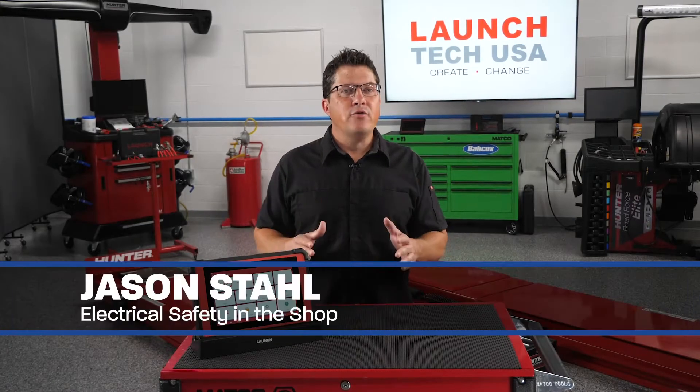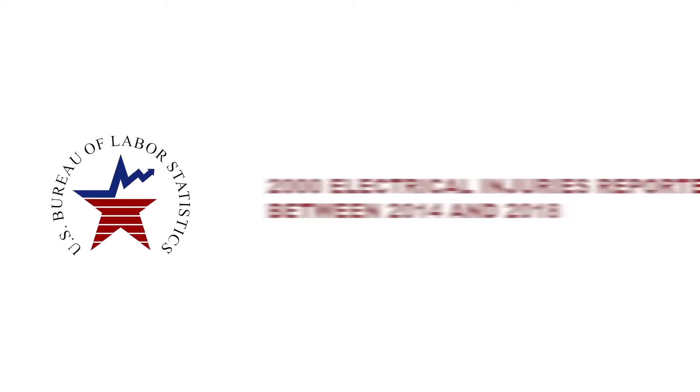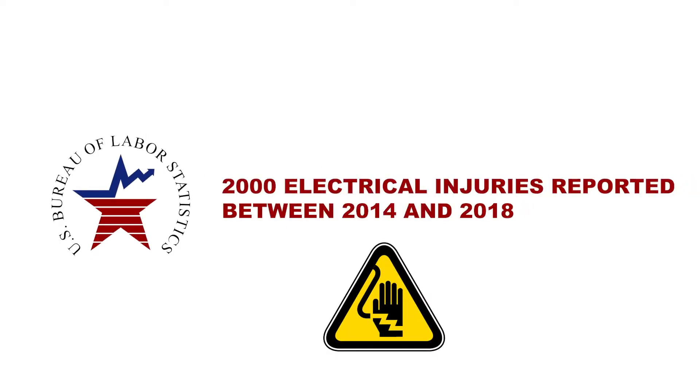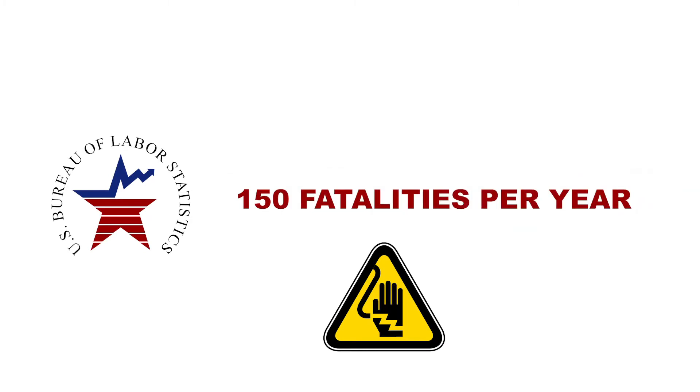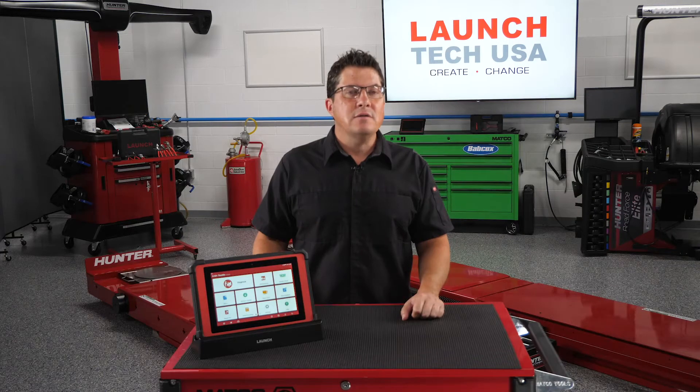Electrical issues that are not addressed may pose a potential hazard in the workplace. According to the Bureau of Labor Statistics, there has been an average of nearly 2,000 electrical injuries reported from 2014 to 2018, with an average of nearly 150 fatalities each year. While these hazards are not the leading cause of injury, they can still be fatal and costly.